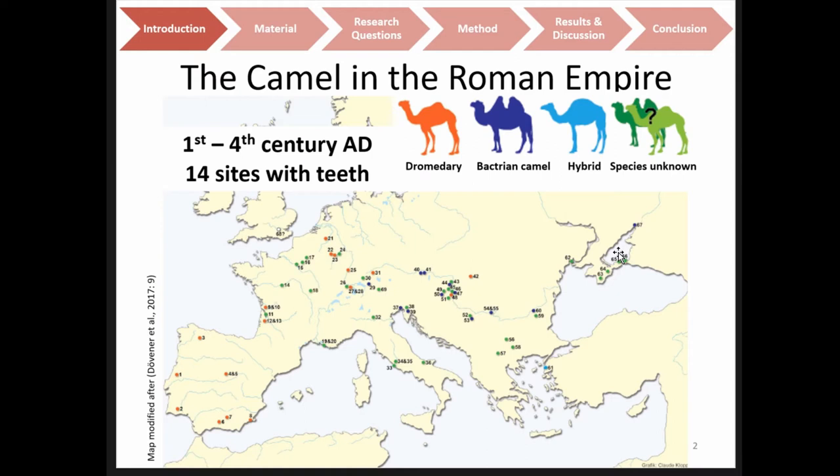These finds start from the 1st century AD to the 4th century AD. As I used toothed animals for my study, it is important to know that there are 14 sites with teeth, including Basel, which isn't indicated on this map because the tooth was only found last year. There are both species present: dromedaries, Bactrian camels, and some indication of a hybrid camel from Turkey. But in most cases the species is unknown because species identification on camels is very difficult when you only have osteological methods.